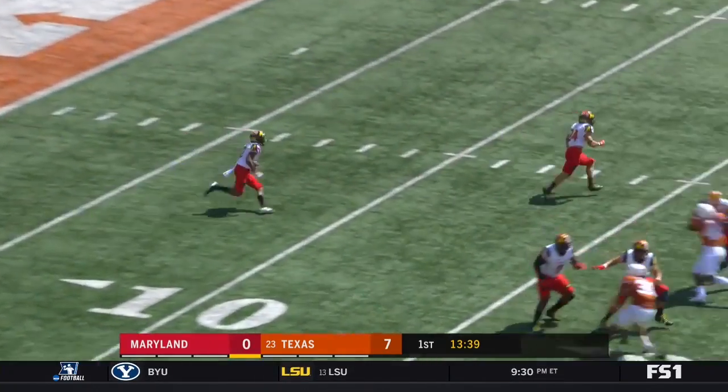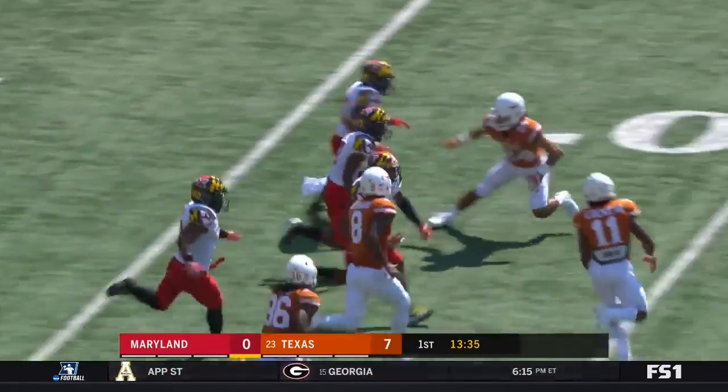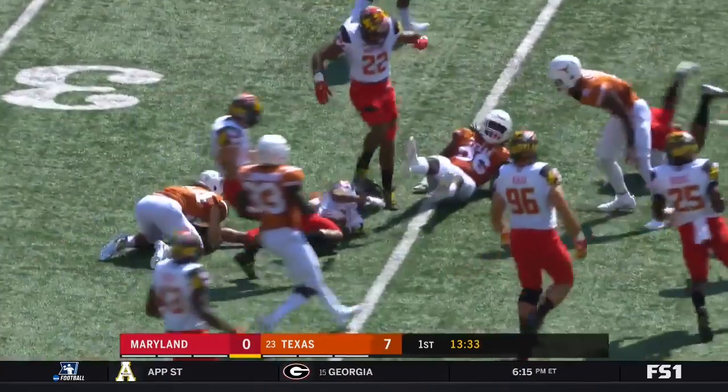Jacobs a couple yards deep in the end zone, Jacobs hitting that hole — a good return as he comes out.